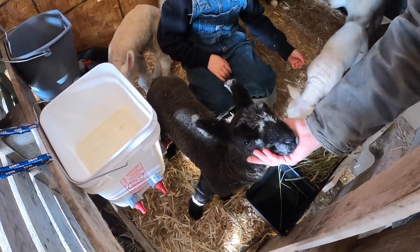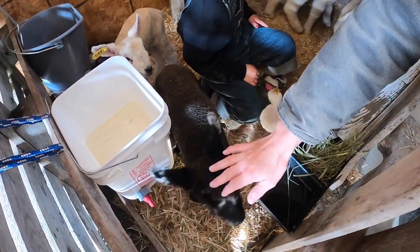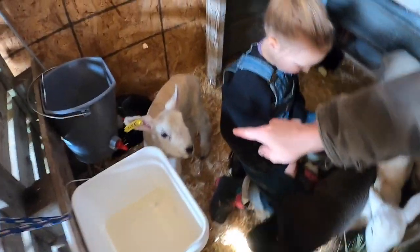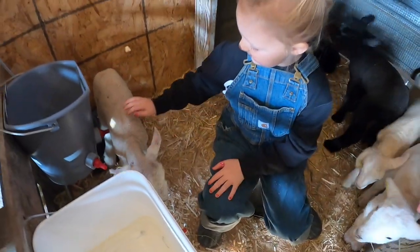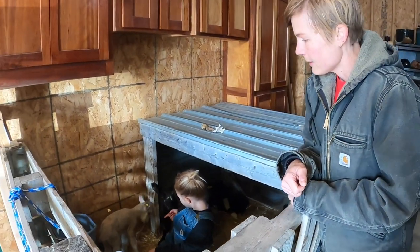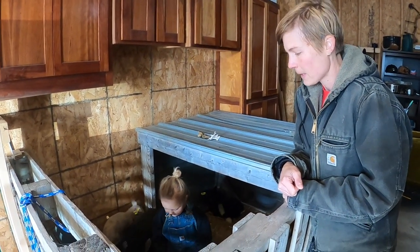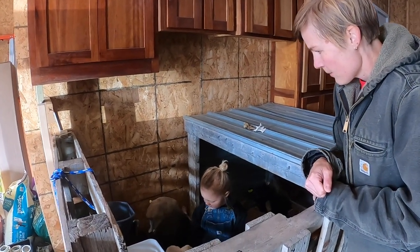That one and that one have not quite figured it out, so I've been feeding them with a bottle and trying to get them to figure out the buckets. All the rest have figured it out.